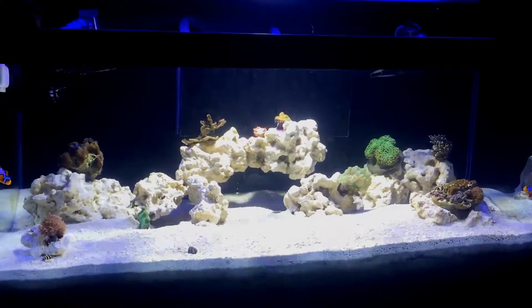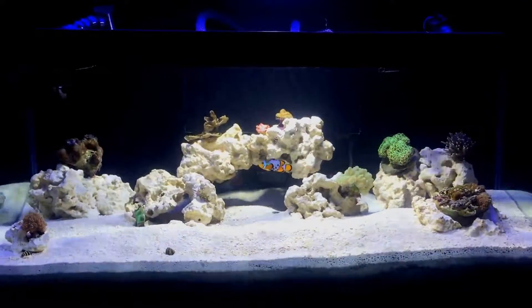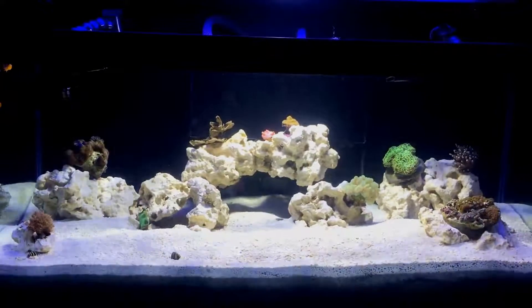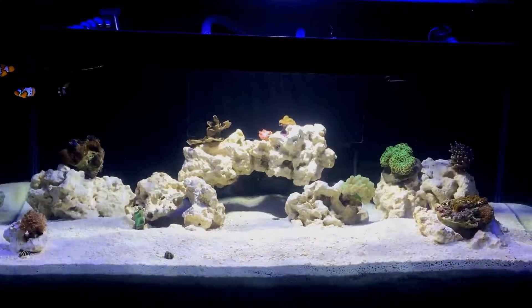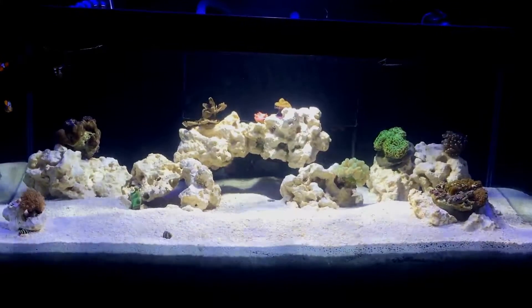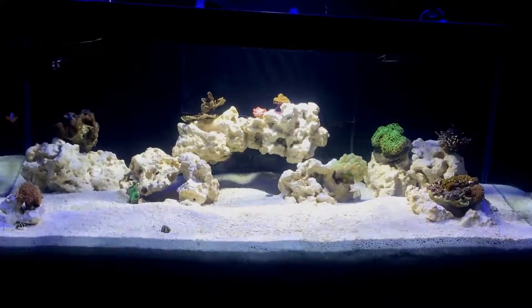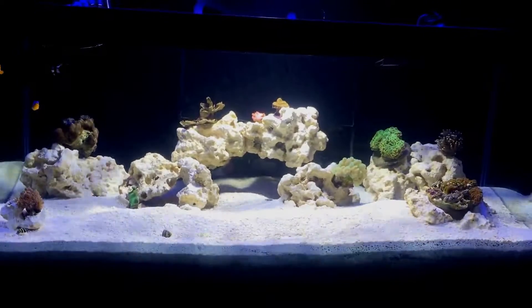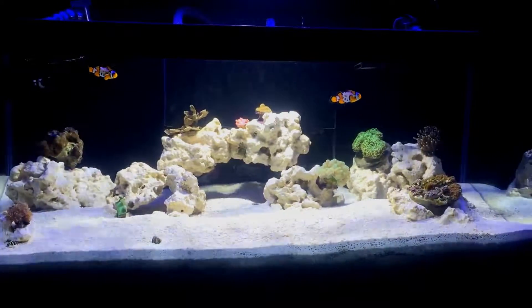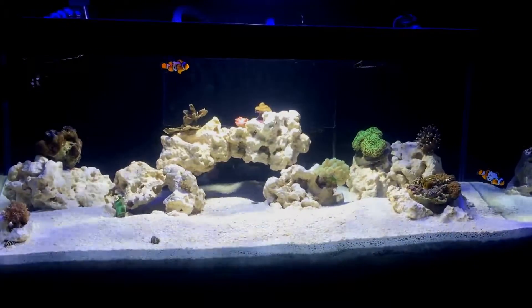I personally think that no person starting in the hobby should have a tank - from when they decide they want a tank to when their tank has a fish in it - that timeline should be three months or longer for anyone who is new in the hobby. Anyone who knows what they're doing, go for it.